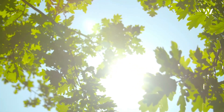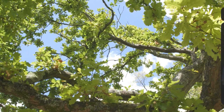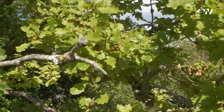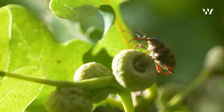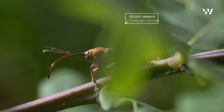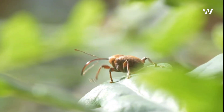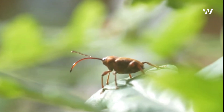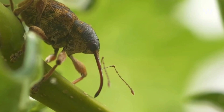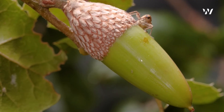In the heart of the forest, where autumn sunlight filters through the ancient oaks, a tiny drama unfolds — a story of survival, instinct, and an intricate connection between a humble insect and the mighty oak. This is the tale of the acorn weevil, a creature so small yet vital to the grand cycle of the woodland. Its life, though fleeting, is a testament to the delicate balance that sustains our forests.